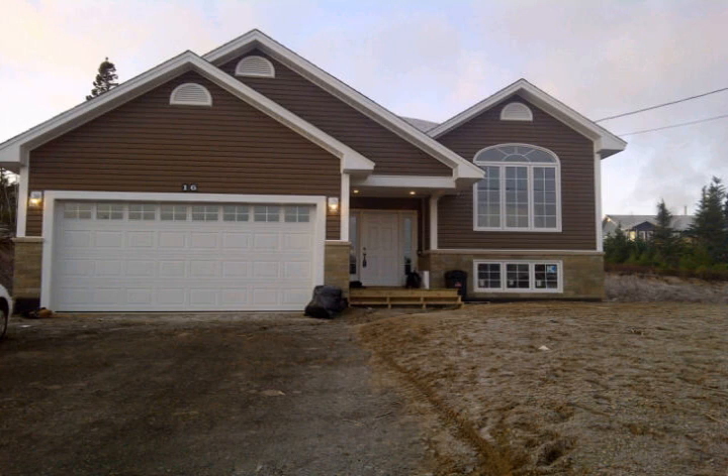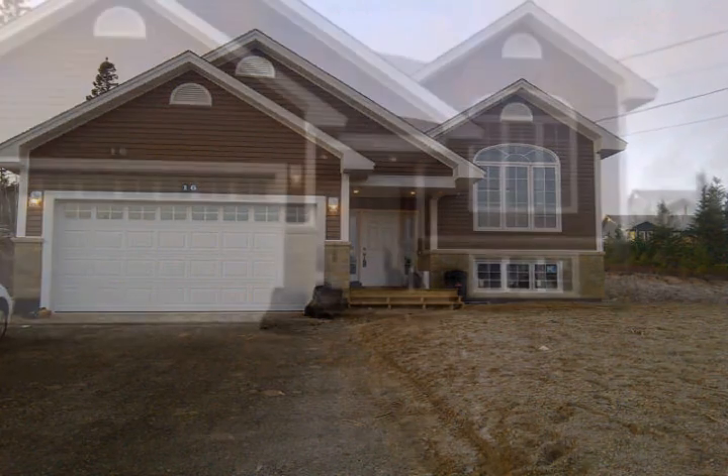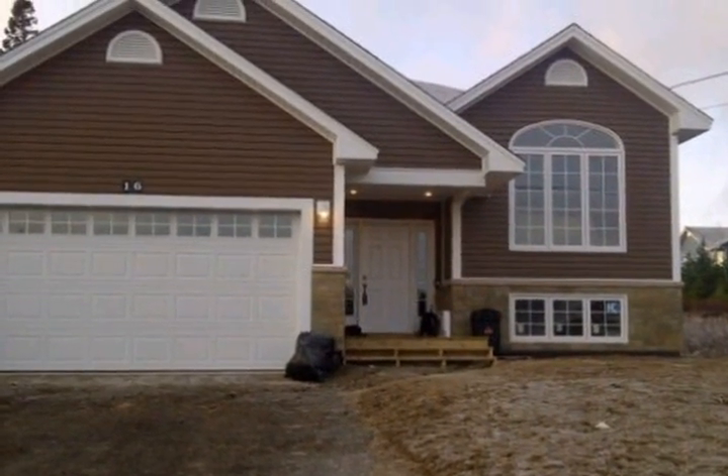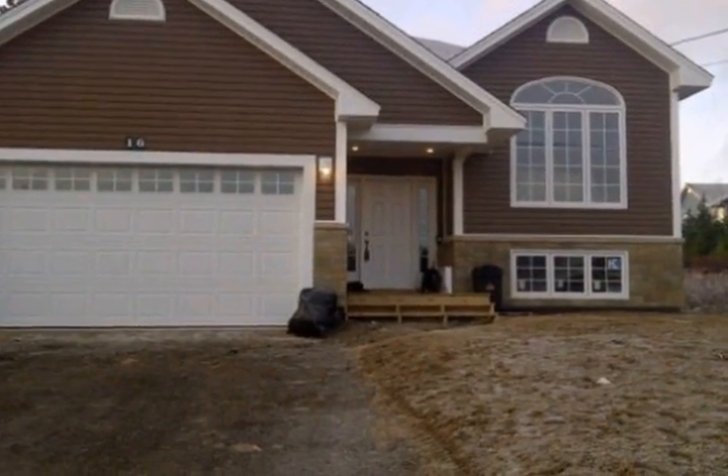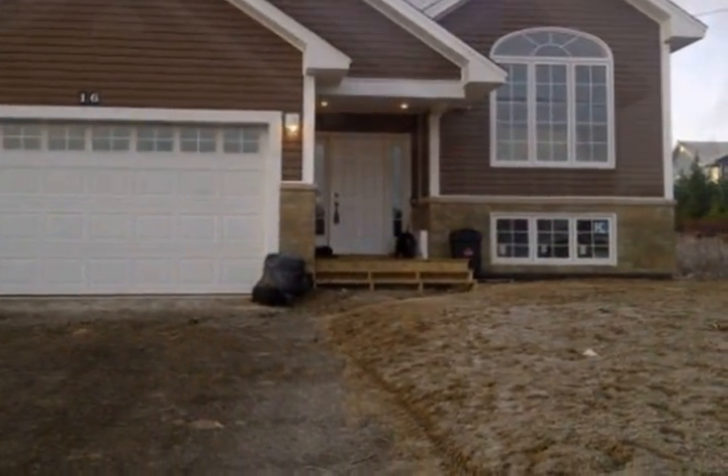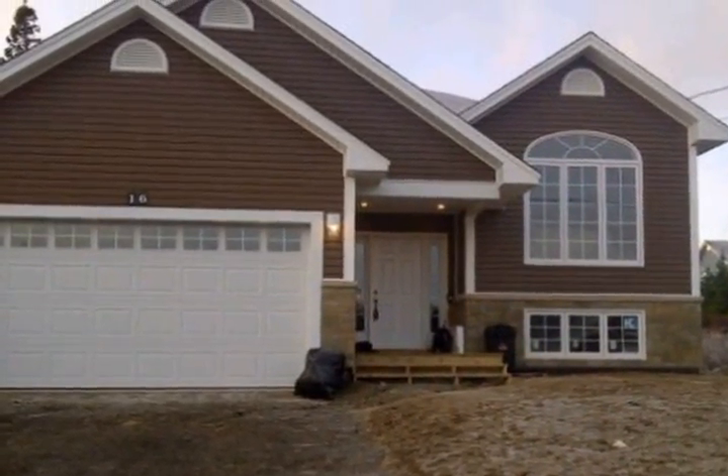This beautiful executive-style bungalow has lots of space with three bedrooms, a master with a four-piece ensuite and a walk-in closet. This is a perfect living space for any growing family, with a large living room, kitchen, and dining area.